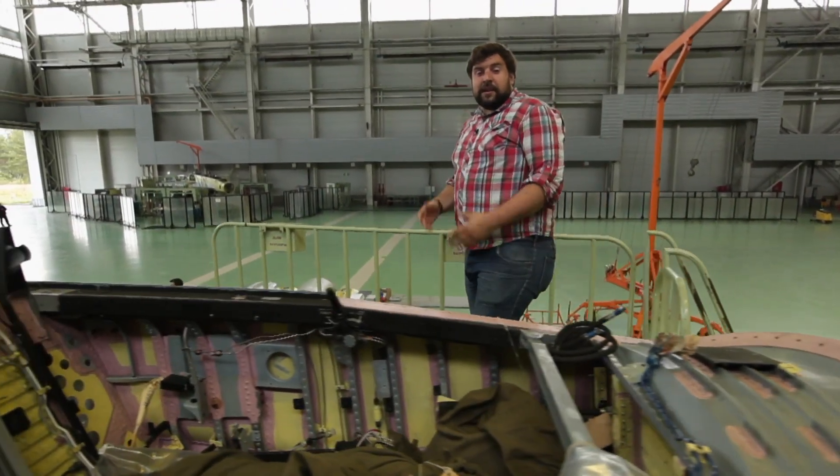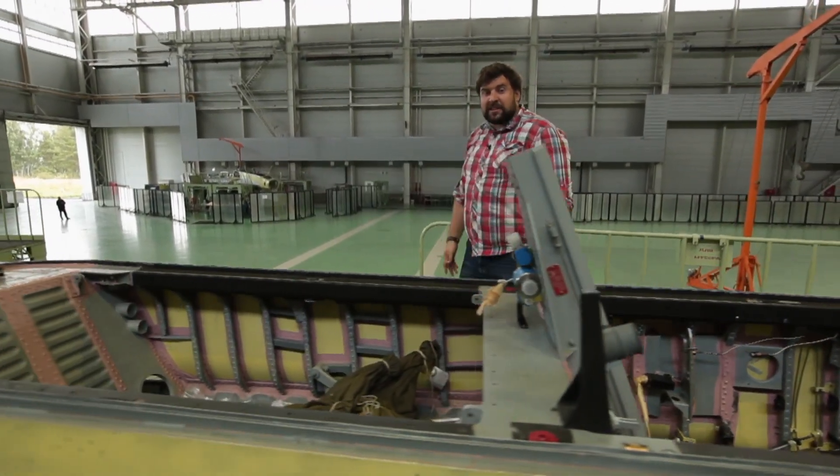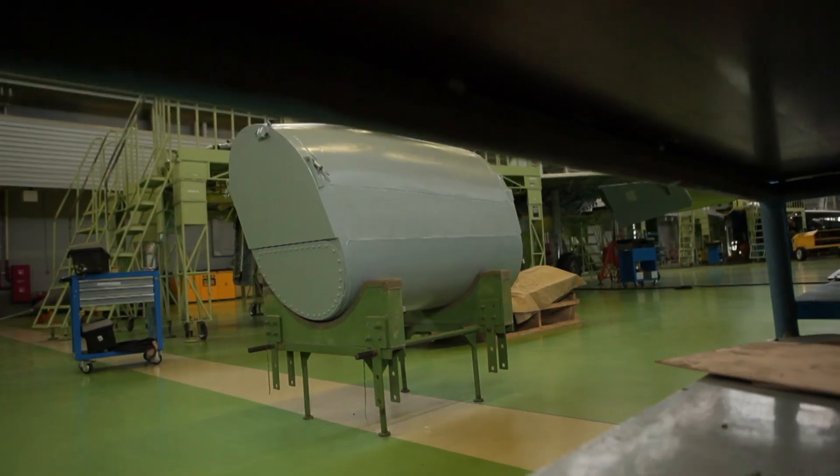The two types of the naval jet fighters are made from the same body. The only difference is that the MiG-29K has an extra fuel tank instead of the cabin space for the second pilot.